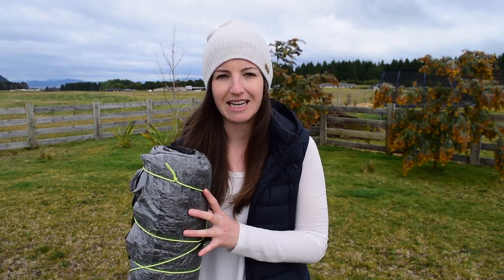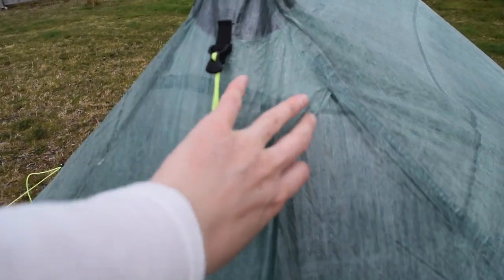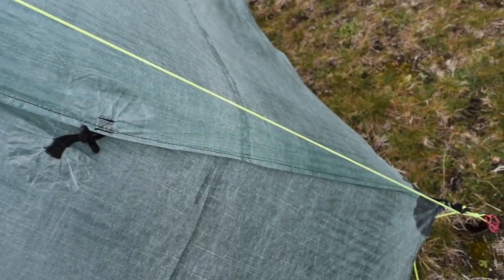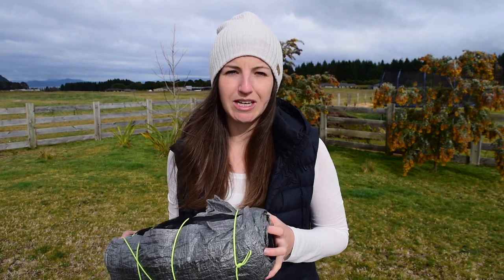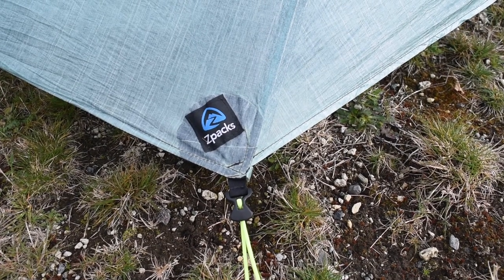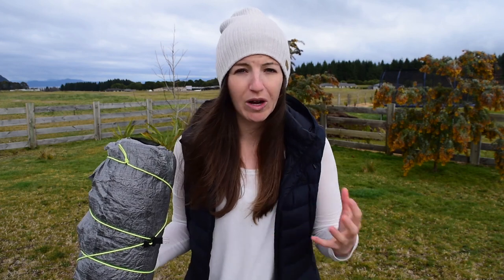Zpacks, being the company that they are, have thought of everything when they constructed this tent — including constructing it with two storm doors facing on one side so that you can pitch it into the wind on adverse weather days. Something I didn't realize until recently, while doing research for this video, is that they help hikers identify exactly which doors are the storm doors by putting their Zpacks label on the side of the tent that you should pitch into the wind. This makes that process of pitching quickly in adverse conditions so much easier.